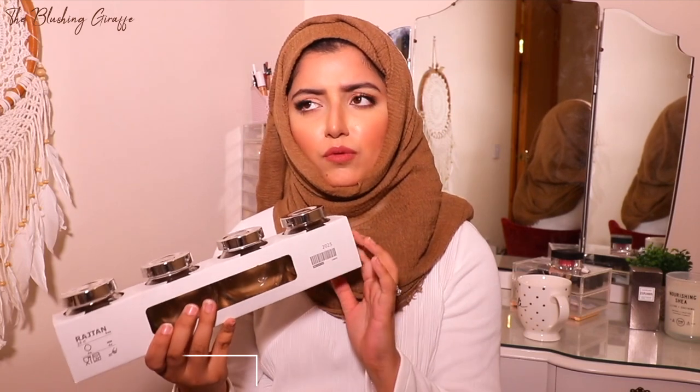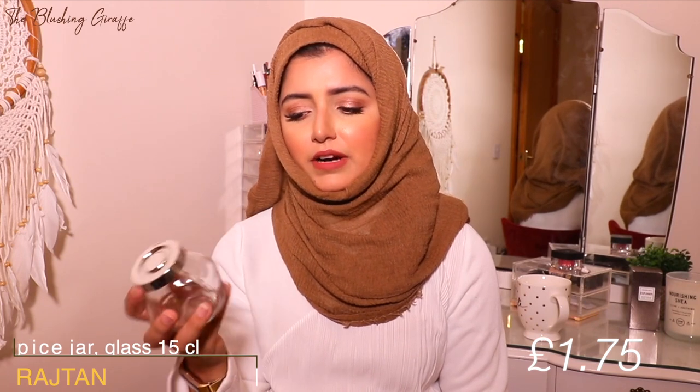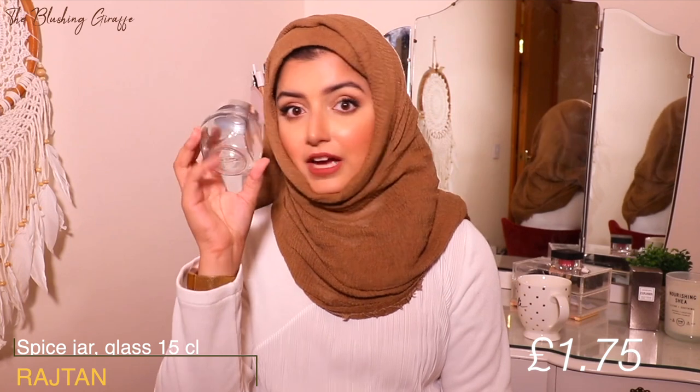Finally, the Rajtan spice jars — I picked up three packs, and they're less than £2 for a pack of four, so really great value. They're quite mini but perfect for one or two people; they hold maybe 10 to 15 tablespoons and you just refill every couple of weeks. I love that they're clear glass so you can easily see which spice is which, and they're more durable than plastic but still lightweight.